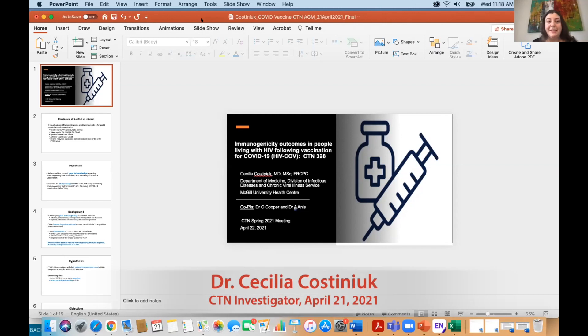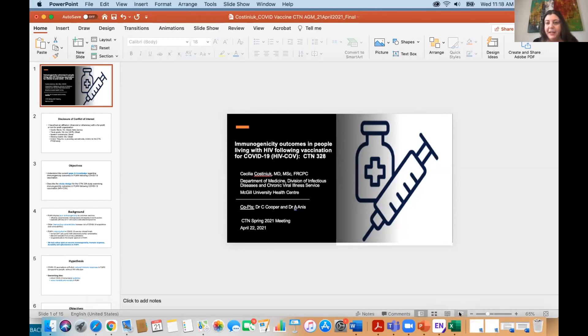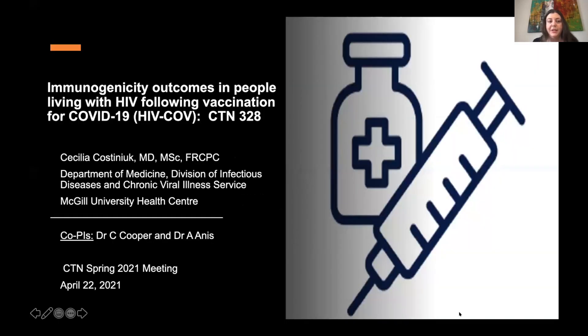Hi everyone, and thanks Mario for the great presentation. It's a perfect lead into this presentation, which is a CTN response to COVID vaccination and trying to understand all these complicated issues related to immune response. This is the immunogenicity outcomes in people living with HIV study — CTN 328.